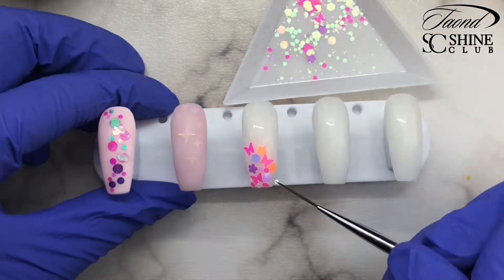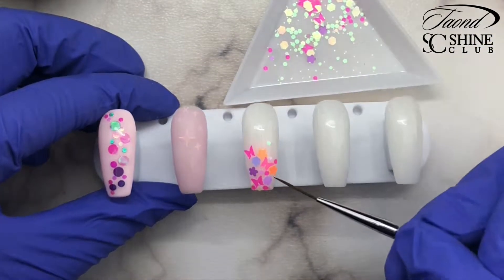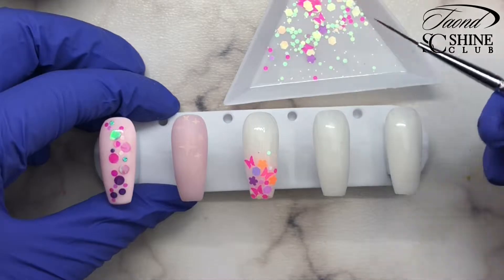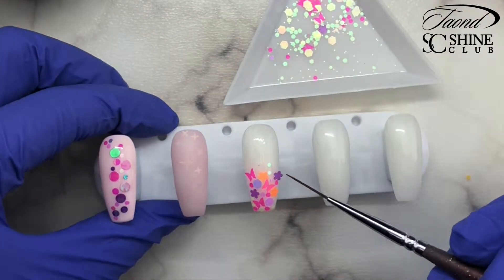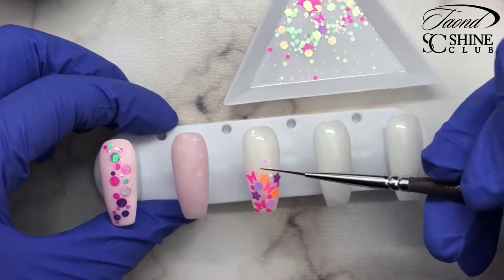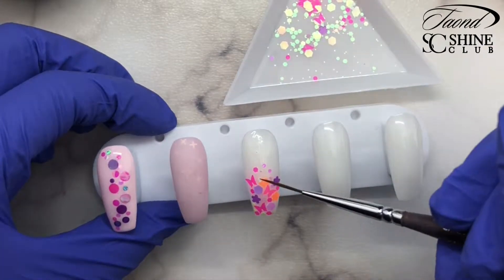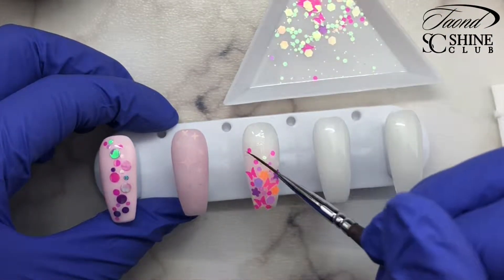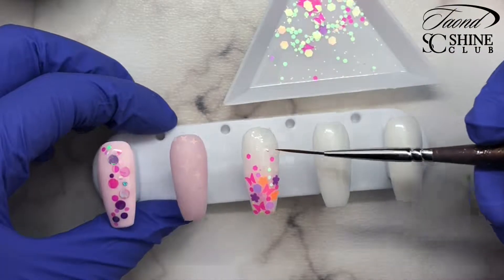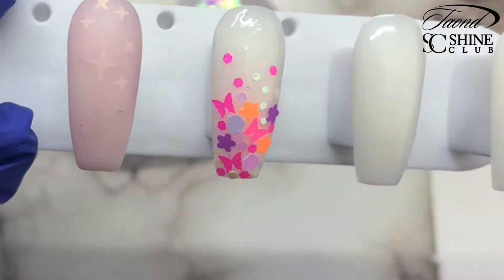Just keep placing those, filling in all of the spaces with the little glitters wherever you feel like needs one. Then you want to start fading them up — you don't want it to be just one solid bit of glitter. You want to lightly and gradually fade all of the glitter pieces up the nail. Once all of your glitters are placed, you are going to cure them all into place in your lamp for the appropriate time.